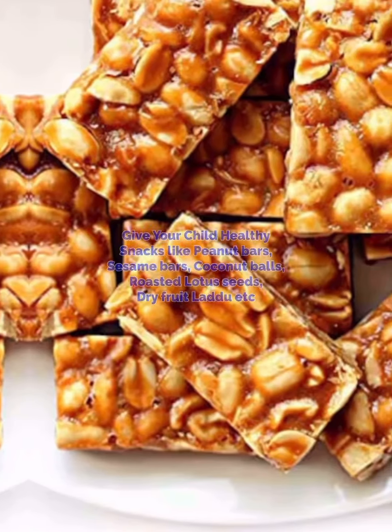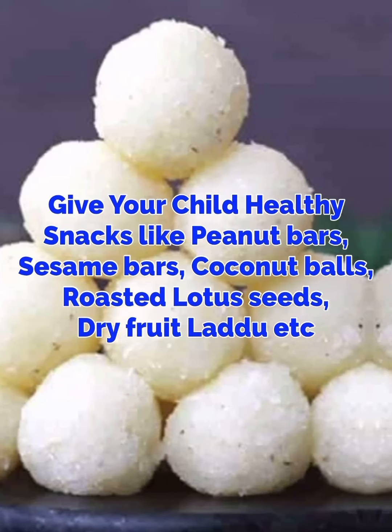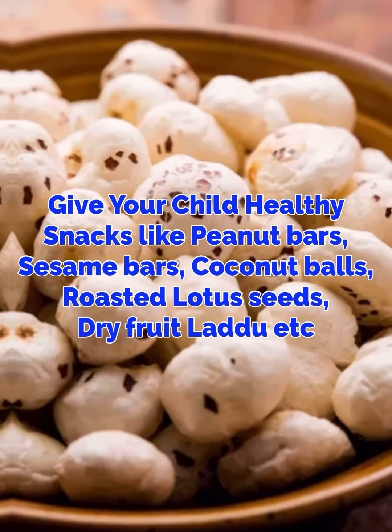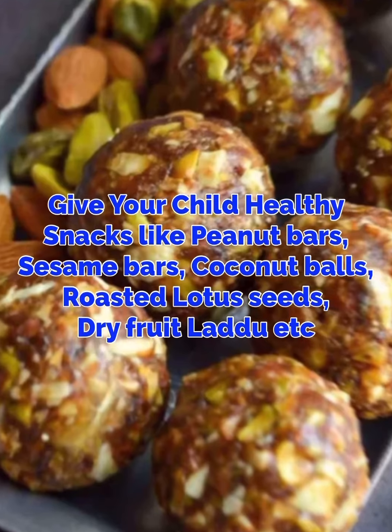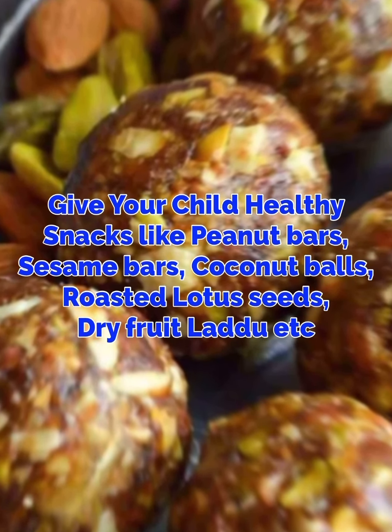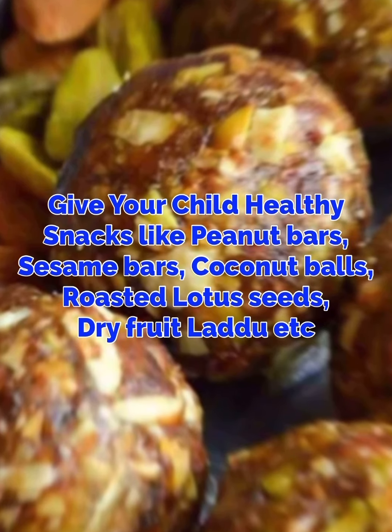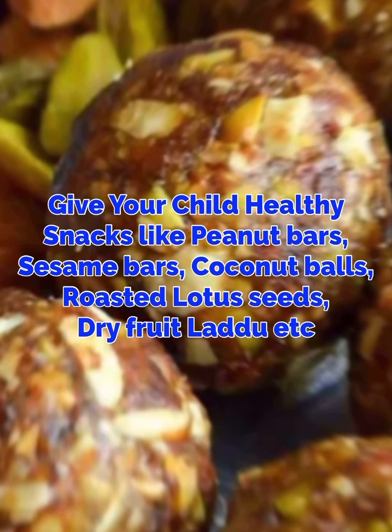Number 7. Give your child healthy snacks like peanut bars, sesame bars, roasted lotus seeds and dry fruit ladoos, which are homemade, every day. One month after giving these healthy snacks to your child every day, you will definitely notice your child's immunity and energy levels are really high.